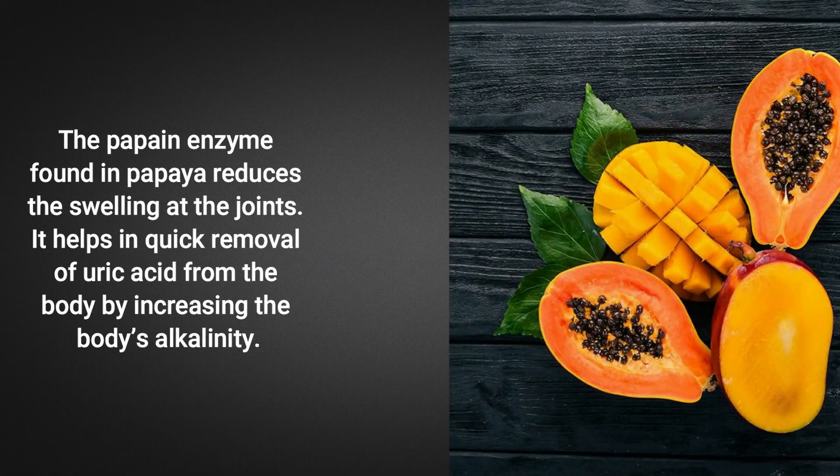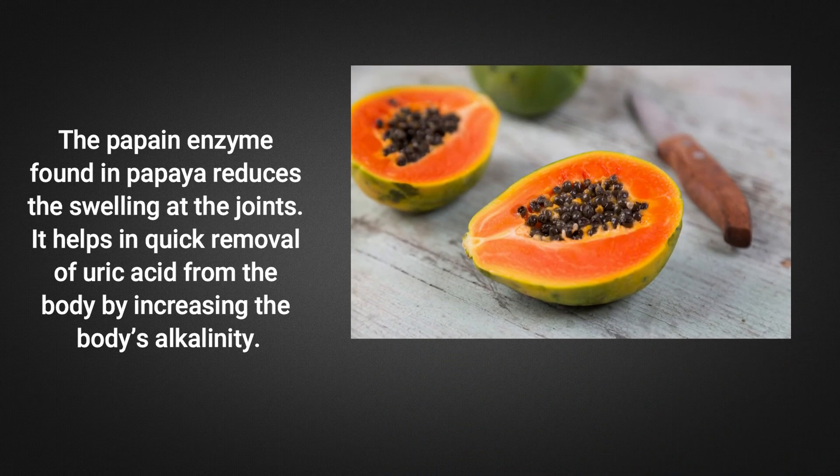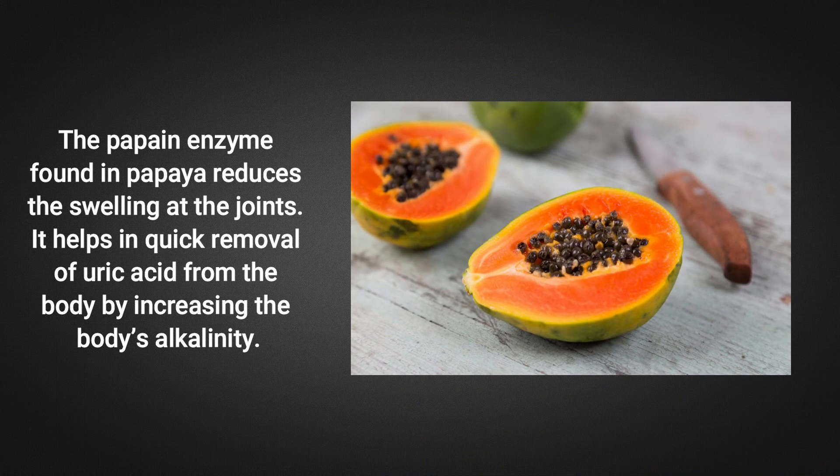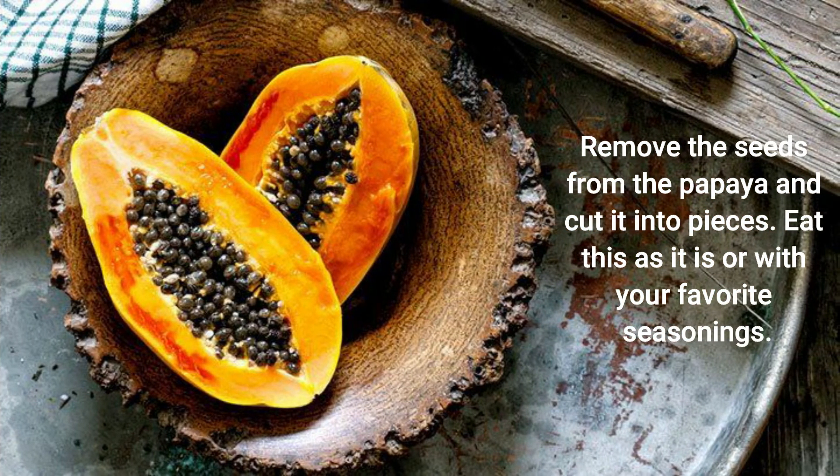The papain enzyme found in papaya reduces the swelling at the joints. It helps in the quick removal of uric acid from the body by increasing the body's alkalinity. Remove the seeds from the papaya and cut it into pieces. Eat it as is or with your favorite seasoning.